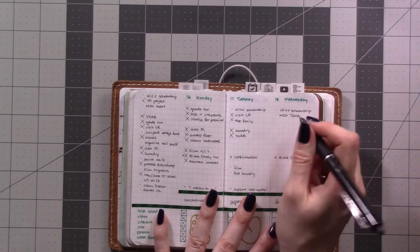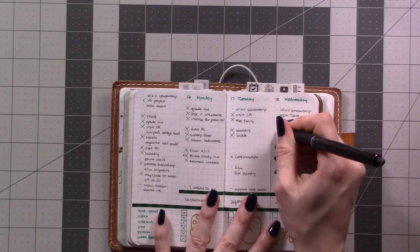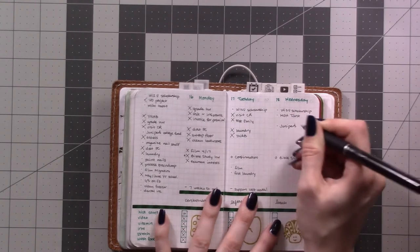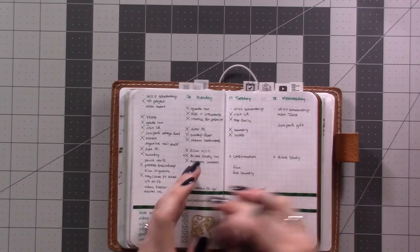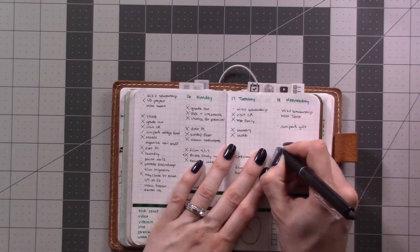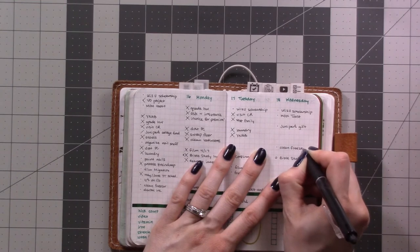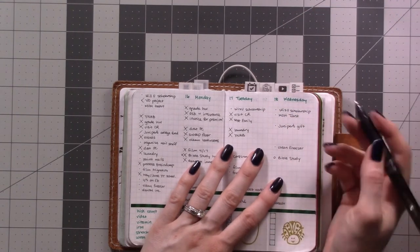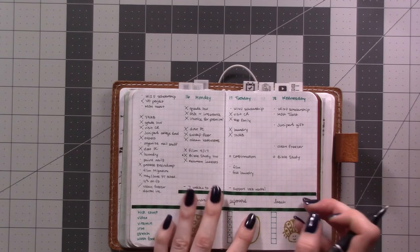I want to do some more brainstorming for that tomorrow — it's easy enough to fit in. Then in the evening, I'm going to clean the freezer. Every so often I have to go in and pull out the ice cubes that fall down behind the ice maker, and there's also a spill in there that I've been putting off tidying up. So I'll get that done.